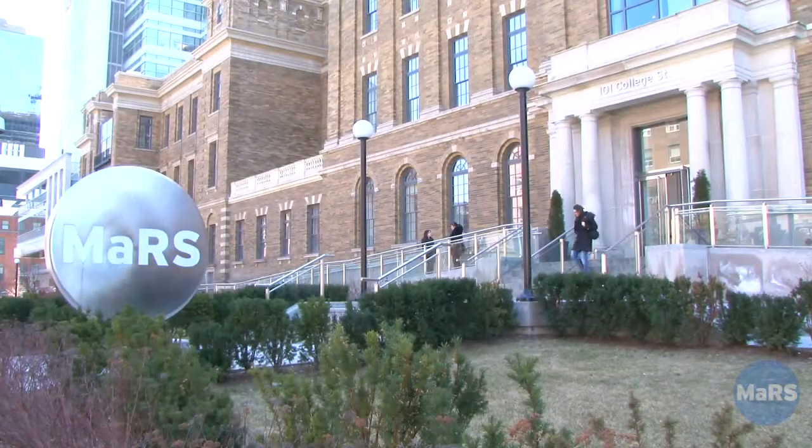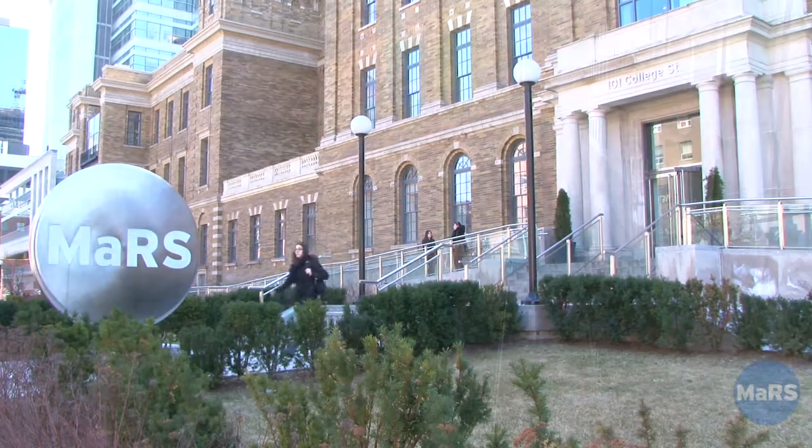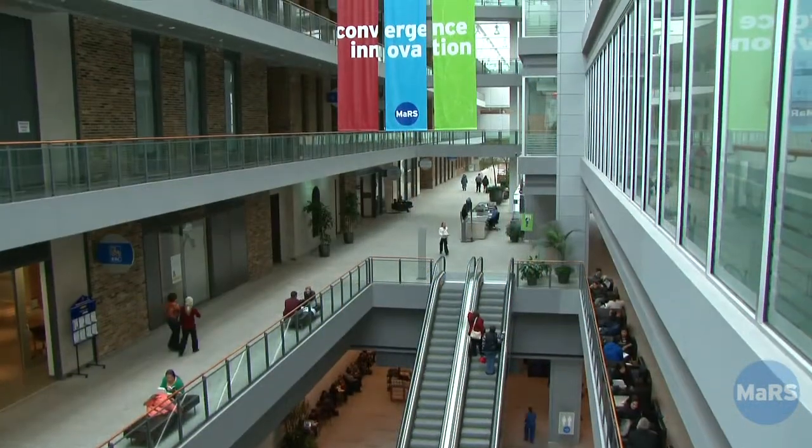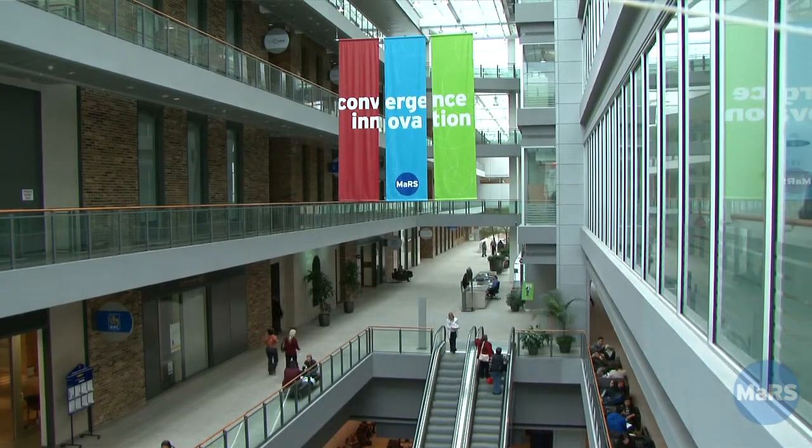We had one singular challenge that was really grating on the company, which was finding someone with expertise in US FDA regulatory approval. And not only could we not find someone, but we couldn't afford to pay for them when we found them. MARS was facilitating a thing called an embedded executive program where we had unfettered access to an FDA regulatory expert for six months. That really made a massive advancement in the company's case to the FDA, helped us finalize our documents, and was also a very important component of diligence for potential investors.